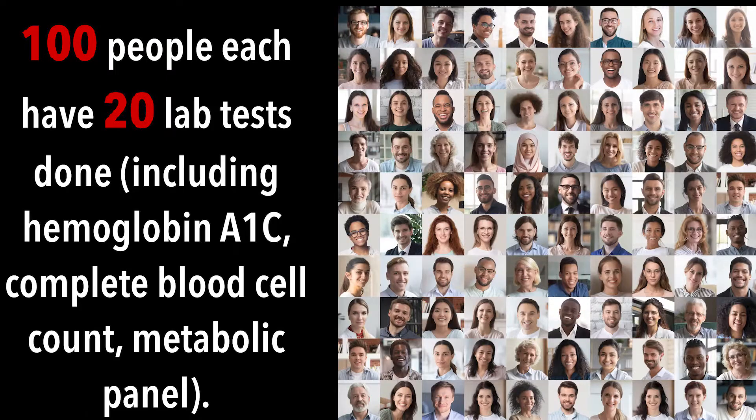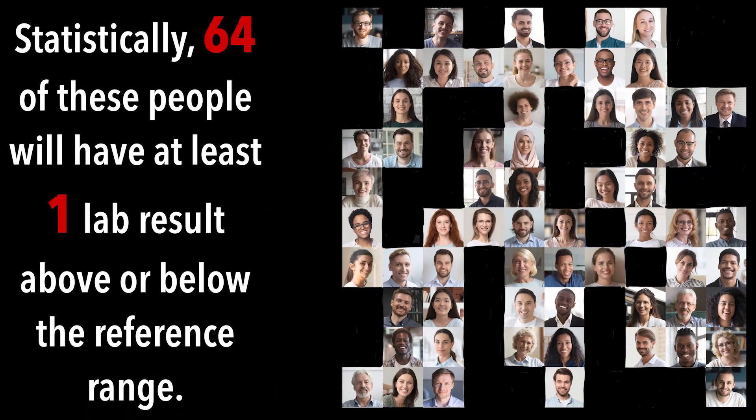On any one test, a healthy person has a 5% chance of having a test result above or below that reference interval. That probability increases to 64% when 20 tests are performed, such as a complete blood cell count, basic metabolic panel, and hemoglobin A1C level. So there's a good chance you'll be seeing some highs and lows on your lab results.